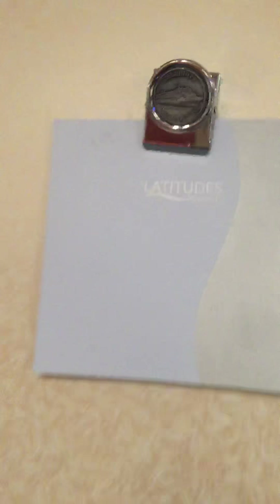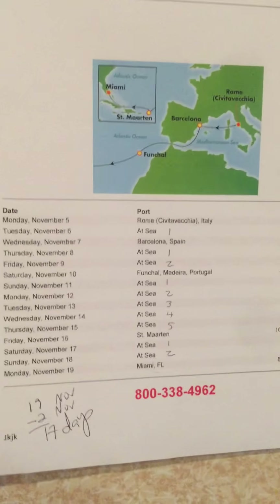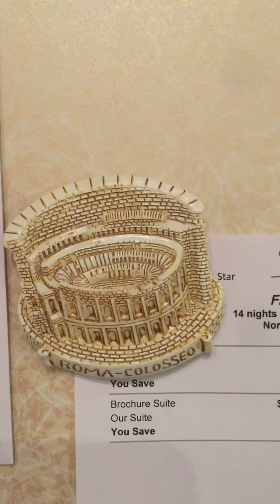Here we have another full-length mirror — very helpful. Perhaps you didn't know, but the walls in staterooms on cruise ships are magnetized. So I always like to post information that's really important to me, such as the entire schedule of our cruise. Here we have a transatlantic sailing going from Rome to Barcelona to Madeira and then back to Miami in the fall of 2018. Here I have some artwork that I won, some magnets I bought — the Rome Coliseum and David from Florence — and other important items like a calendar page and some receipts.